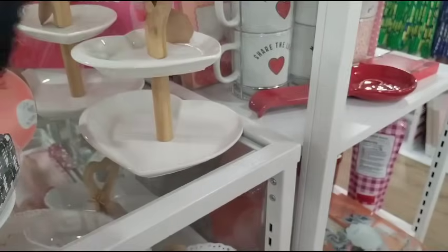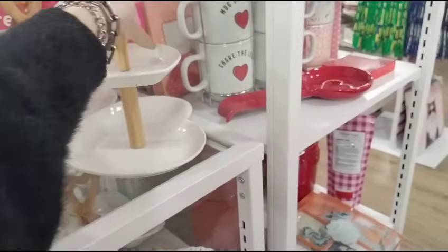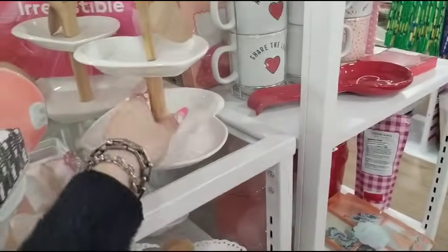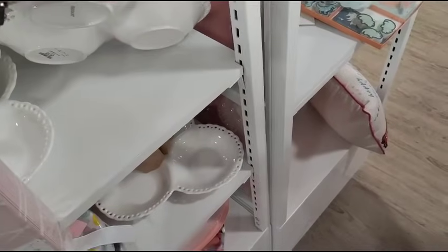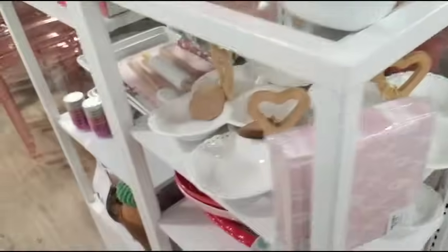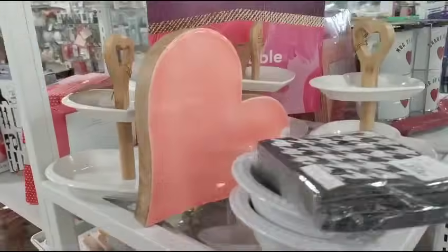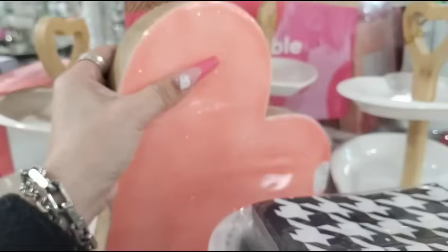Look how pretty this tiered tray is — watch out, don't pick this stuff up, be careful. $12.99. How much is this? It's actually $9.99 — that's cheaper. That's crazy — cute, though. And the glittery heart is adorable — $9.99. It's actually not bad.